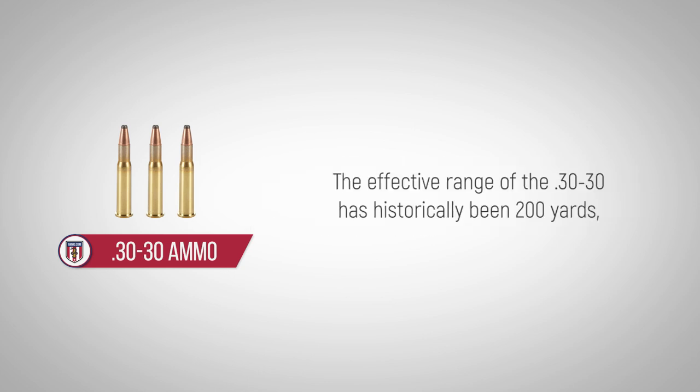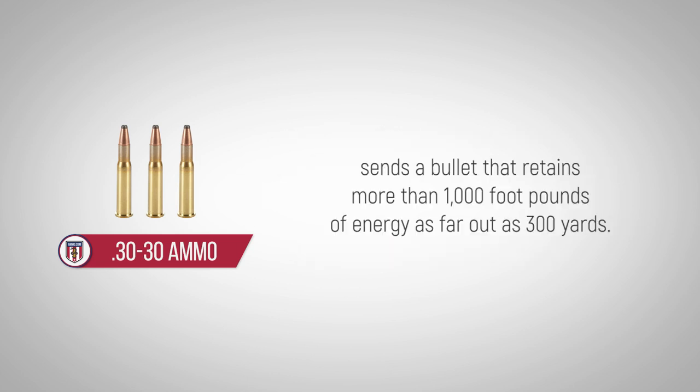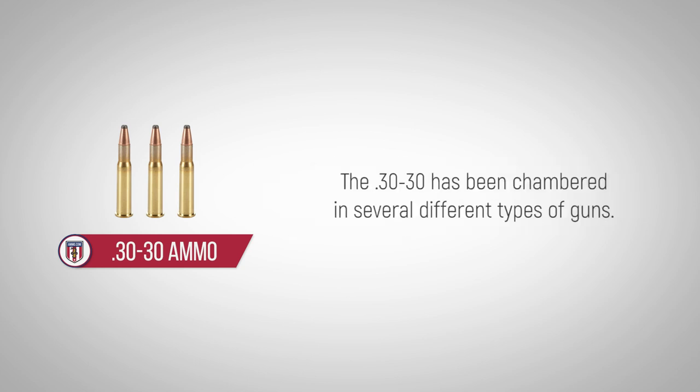The effective range of the .30-30 has historically been 200 yards, but new technology — specifically the Hornady Lever Evolution cartridge — sends a bullet that retains more than 1,000 foot-pounds of energy as far out as 300 yards.